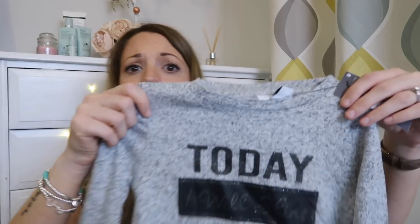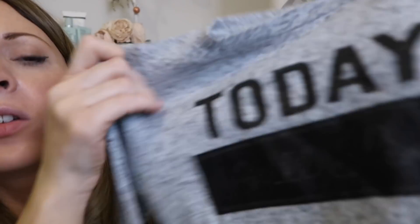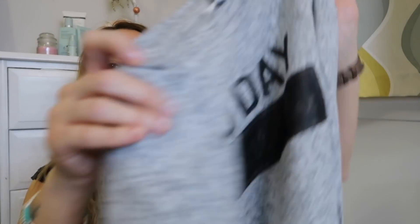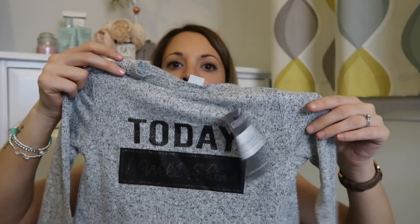The last thing I got for Elle was this top. It says 'today I will shine.' It's so soft — it's grey with black and glitter detailing, and at the bottom it's got this lacy frilly netting bit. It's really cute and it'll go with either of the leggings I've bought.